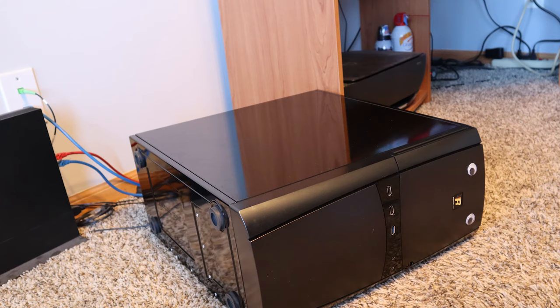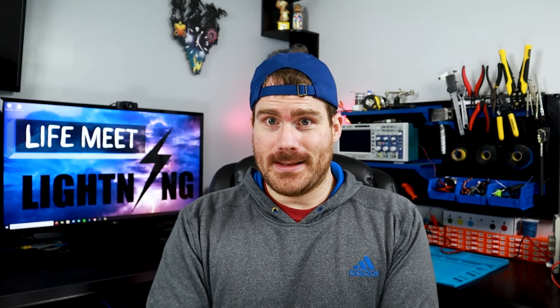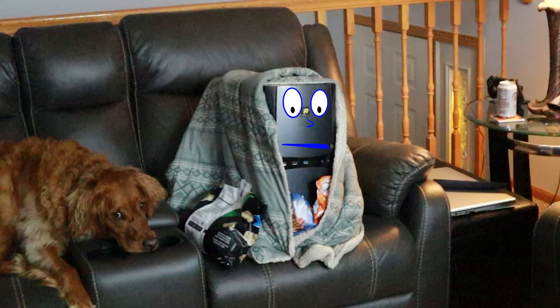Symptoms could also include your computer falling over and playing dead, refusing to load your operating system. Or it time traveled while you weren't looking and thinks it's 1990 or some other weird time. You might have trouble with your hardware devices. But here's the absolute worst, life-ending symptom: it won't connect to the internet.